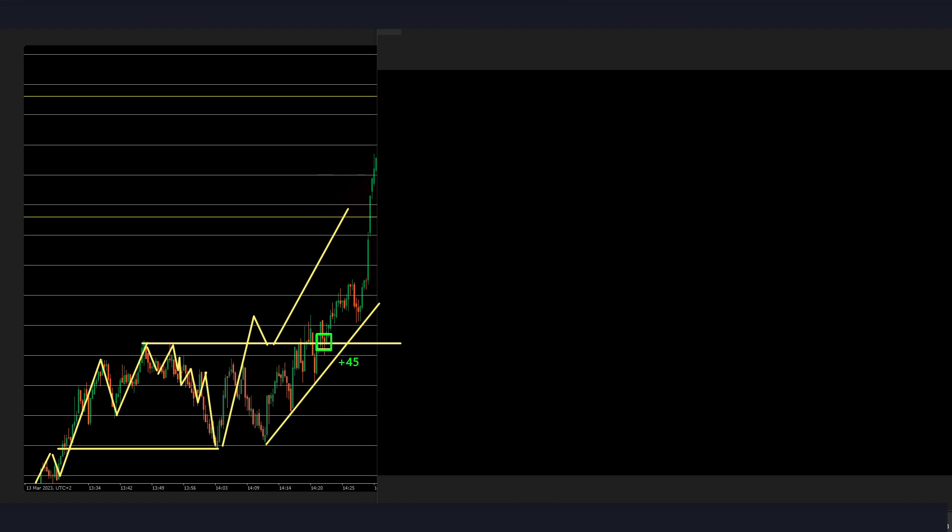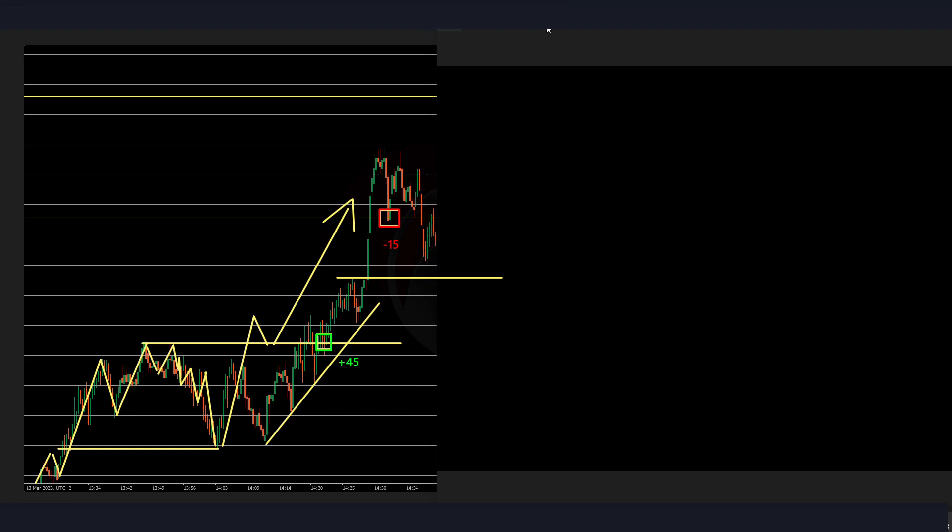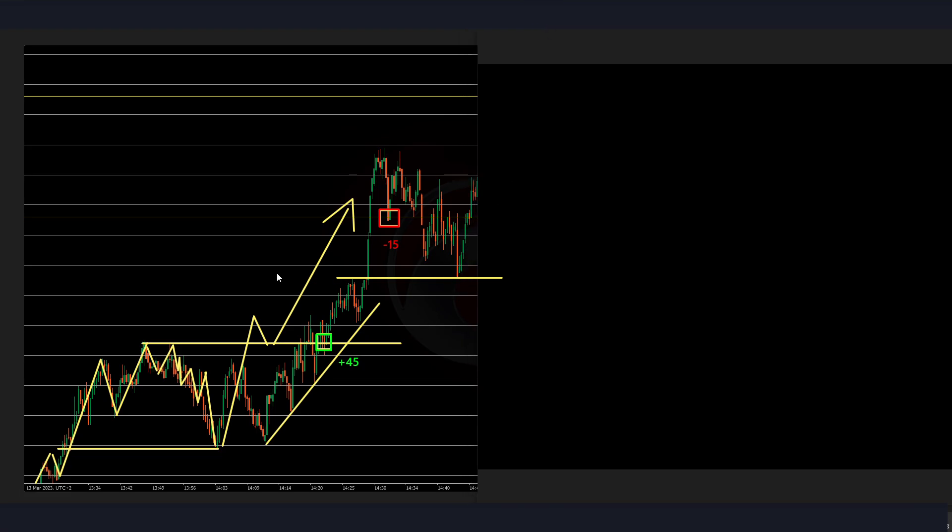Let's see the actual reaction and whether we have some market structure being created. There's a retest of the key PSA level — let's see if we get bullish continuation or fail to break above. Looks like we failed to break above. I don't think that would be 30 pips — maybe break-even. Now are we seeing a correction, or are we failing to break above again? We're breaking above then immediately correcting.